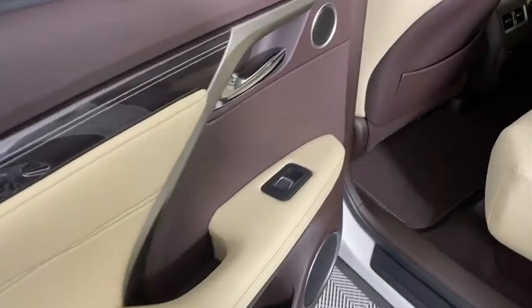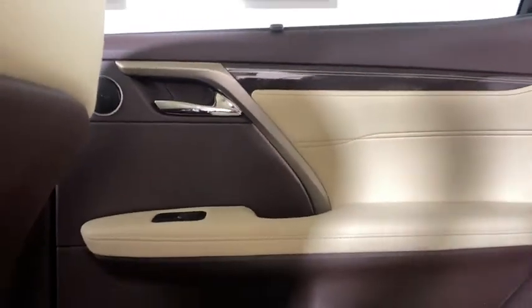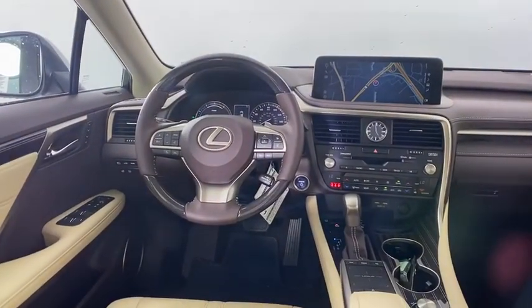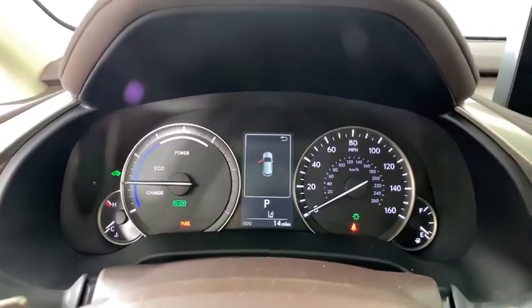Stability control, anti-lock braking system, lane departure warning, Bluetooth, leather-wrapped steering wheel, power steering, adjustable steering wheel, floor mats, aluminum wheels, keyless start, and auto-dimming rear-view mirror.